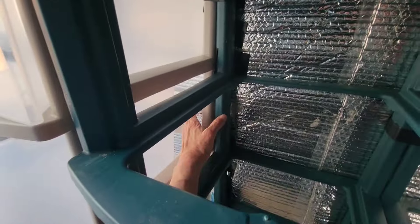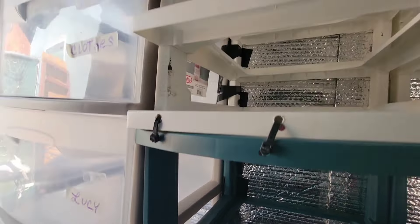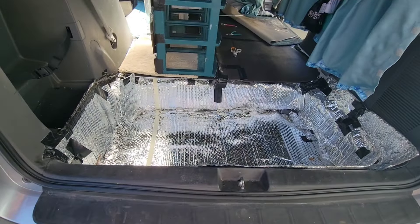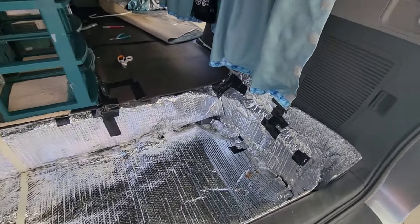I had to pull the drawer out to get my hand in there. The tape is removed now. I'll keep doing what I did — lots of tape. We'll see how it works. Everything's out now and I'm going to start cleaning it up.